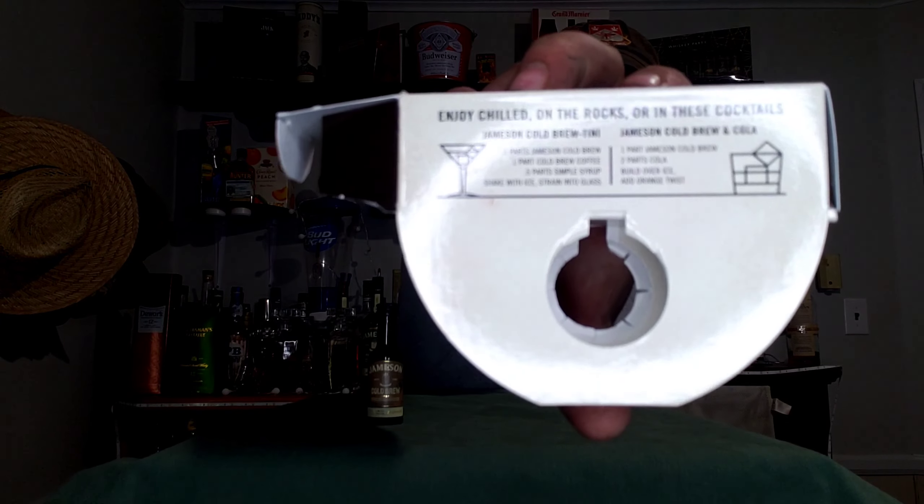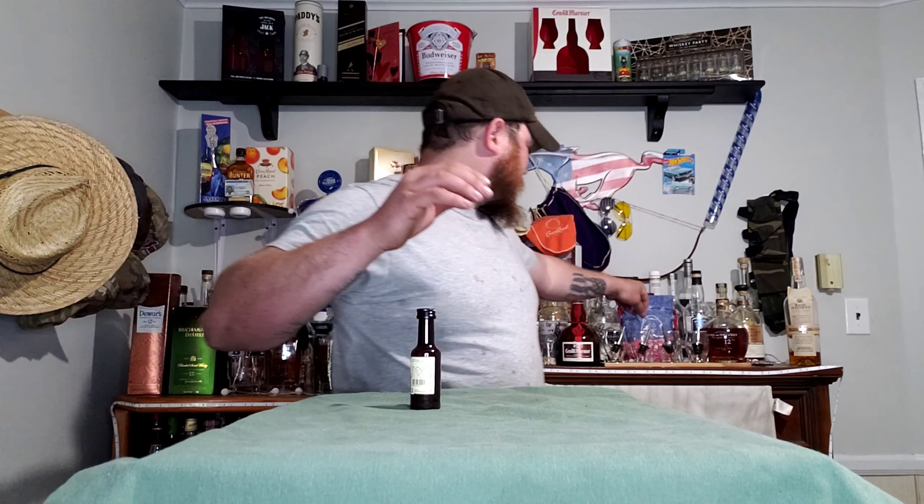Airplane bottles are kind of the best, because you don't have to worry about wasting money if you don't like it. This one says enjoy chilled, on the rocks, or in cocktails — and it has mini cocktail recipes: Jameson Cold Brew Tea and Jameson Cold Brew Cola. Whiskey meets coffee. 30% alcohol, 50 milliliter bottle. Notes of toasted oak and dark chocolate.